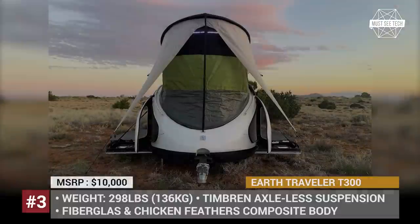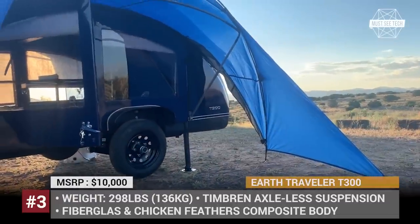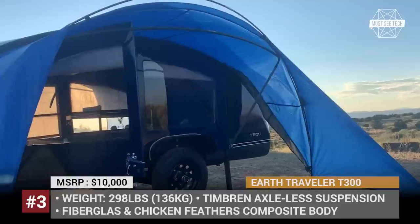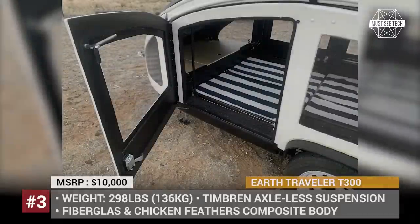The camper sleeps two people and can be optioned with a pop-up roof and side tents, LED lighting, and an outside kitchen unit. Compared to the company's carbon fiber 250LX model, the new T300 is 82 pounds heavier, though on the scales it still shows under 300 pounds.